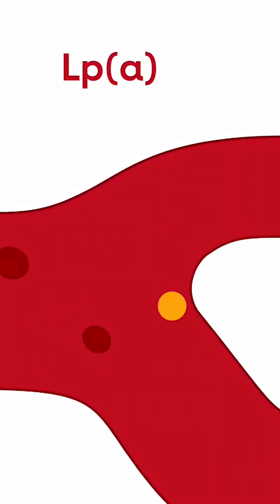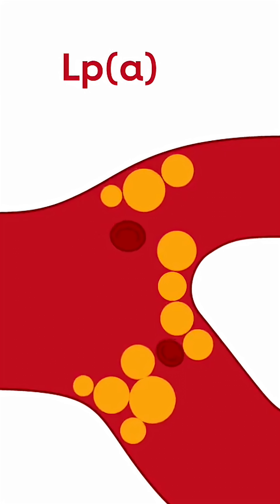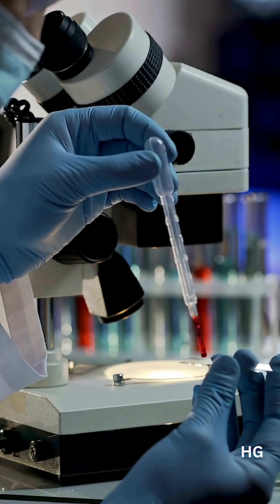Now pair that with hsCRP for inflammation and lipoprotein A for genetic cholesterol stickiness, and you've got a far sharper risk map than cholesterol alone. And the beauty — these are simple lab tests. No treadmill and no big machines.